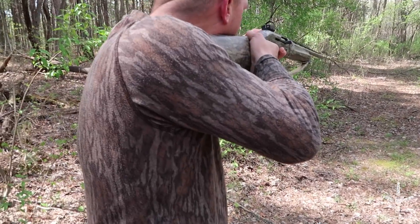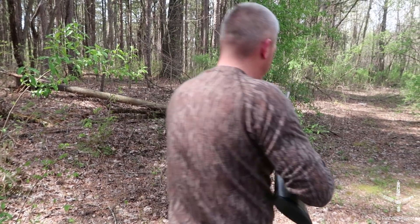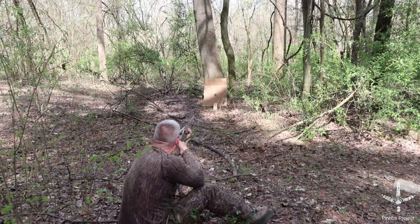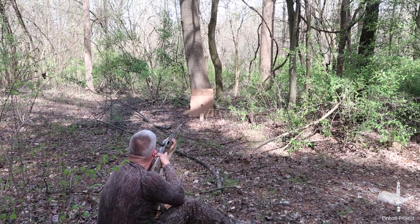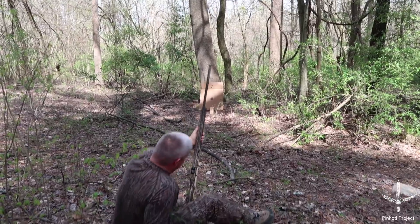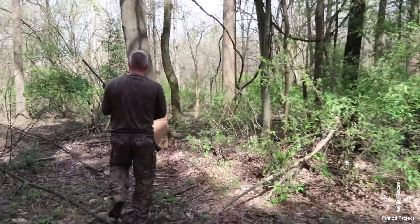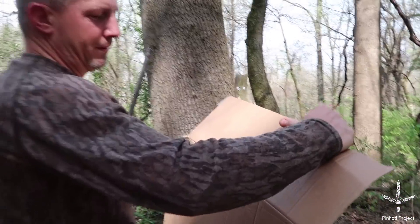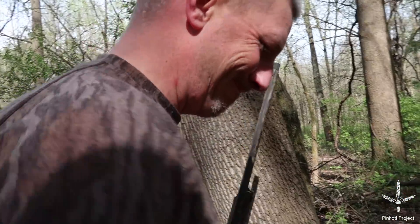Start with the bird load, make sure nothing catastrophic has happened. I'd say it's right on — I would say there's not anything wrong with the gun. Pretty safe bet that there's nothing wrong with the gun. Good try though.